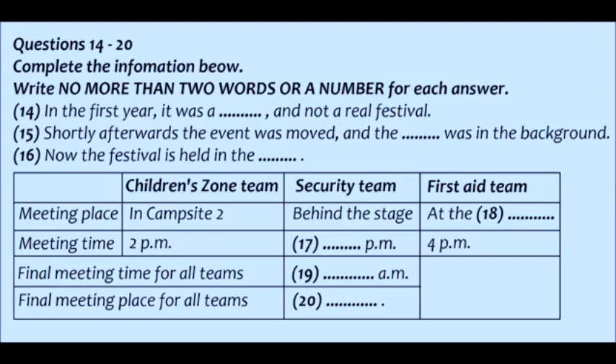Now it just remains for me to let you know the times of your detailed briefings, which are as follows. I'm telling you these as they are not — I repeat, not — as written down on your welcome letters. Those of you who are working on the children's zone, your meeting is at 2pm in campsite 2.